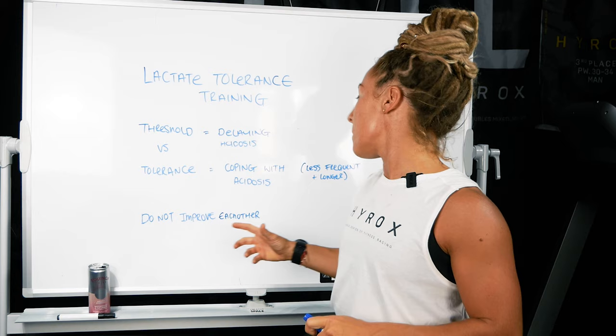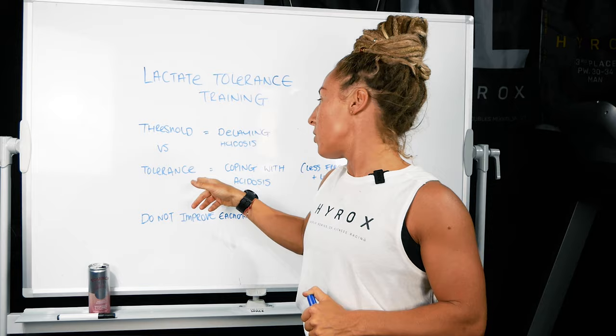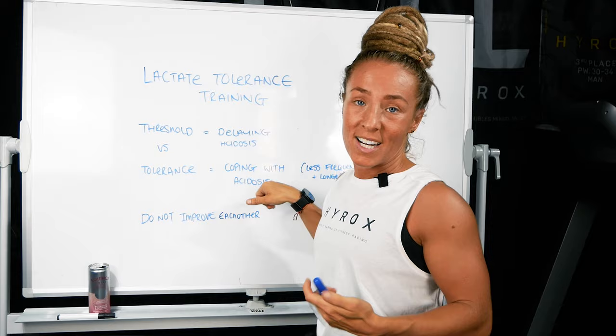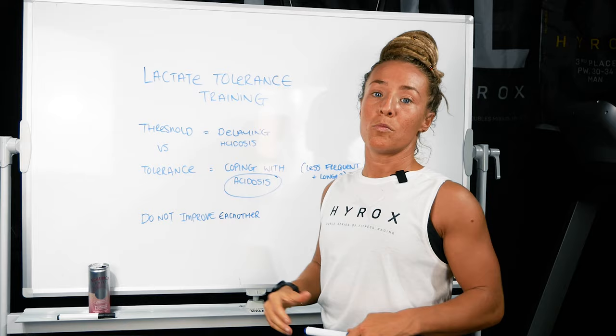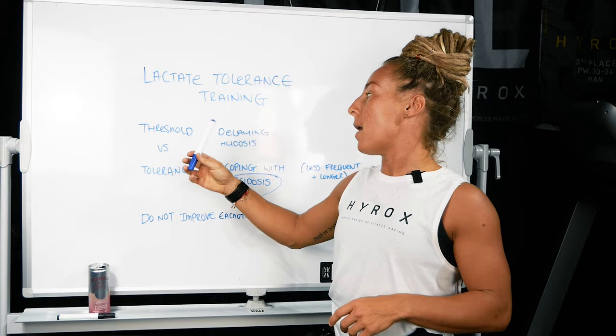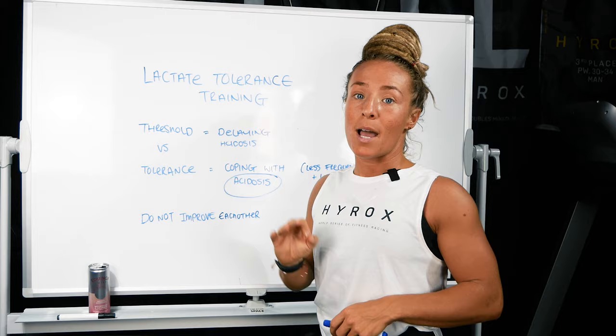We want to delay the acidosis, but we also want to send our body into it, because we're training the body to remove hydrogen ions from the muscles. While in the presence of hydrogen ions, we are in acidosis, and if you're in this for too long without being trained, your muscle function is going to be impaired and you're going to slow down, weaken, and essentially hit the red line. When you combine threshold and tolerance training well together, that's when we're going to have an absolute beauty of growth.